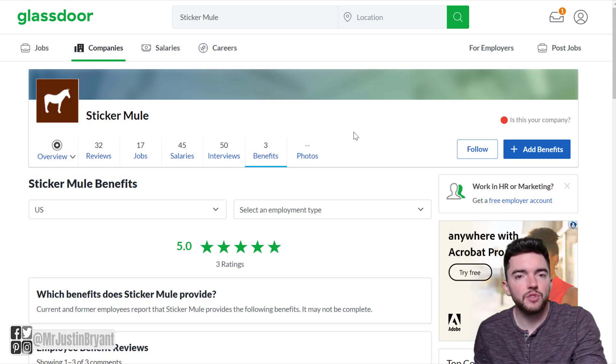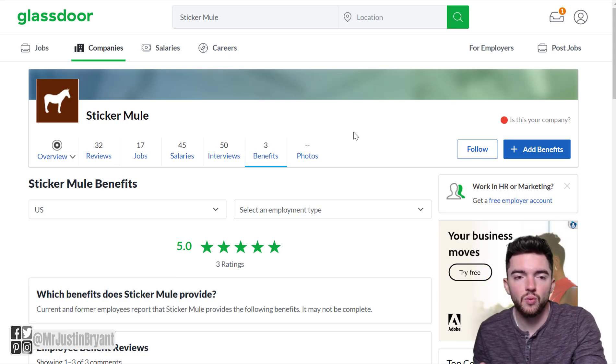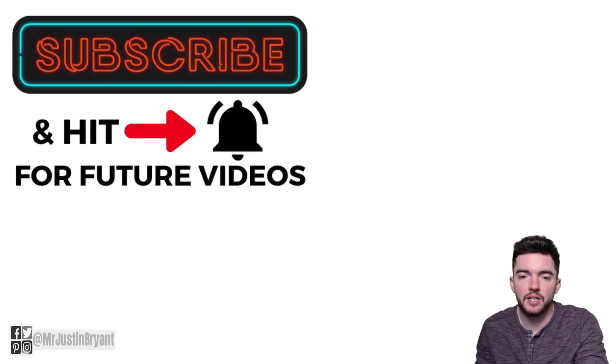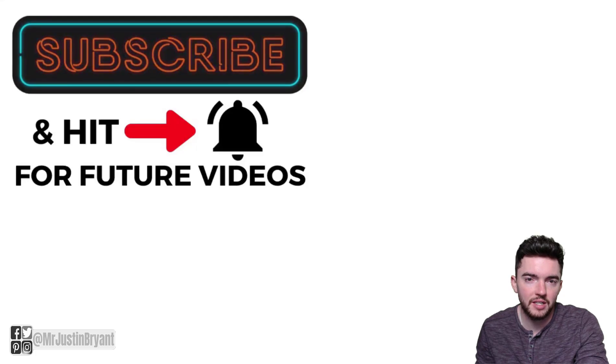Hopefully this was helpful — just a quick video showing you some work-from-home jobs that might be of interest where you don't have to be on the phone and you get a nice sign-on bonus. Don't forget to subscribe and click the notification bell if you want more daily videos like this one, and I'll see you in the next video.